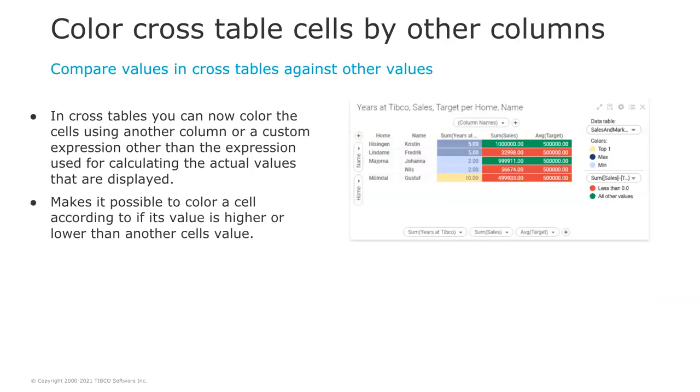Another highly requested feature is the ability to color cross table cells based on another column value, and this is also part of the Spotfire 11.2 release. In cross tables, you will be able to color cells using another column or a custom expression, different from the expression used for calculating the actual displayed values. For example, it makes it possible to color a cell according to whether its value is higher or lower than another cell value.